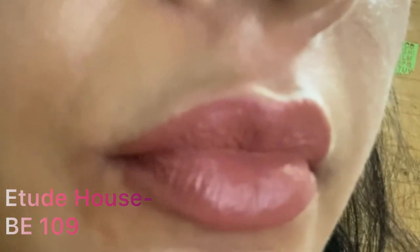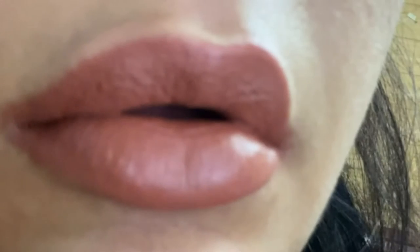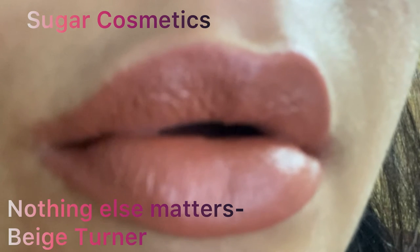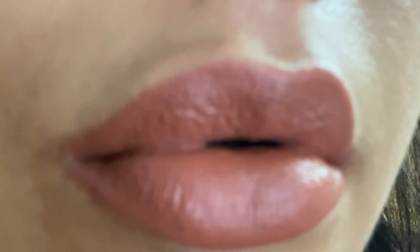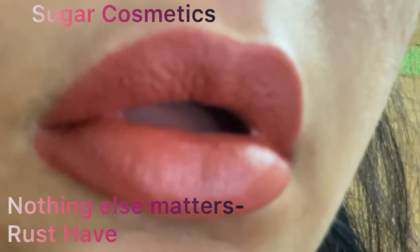This is Etude House BE 109. Etude House is a Korean brand and this is a very beautiful muted pink shade. Next is Beige Turner from Sugar Cosmetics — an OG lipstick, a very famous shade — it's a beautiful caramel nude shade. This is Rust Half from the same Nothing Else Matters range from Sugar Cosmetics — a beautiful rusty shade, as the name suggests.